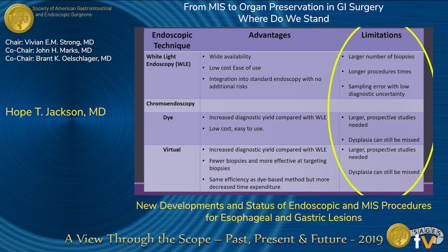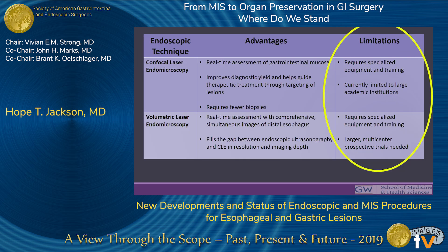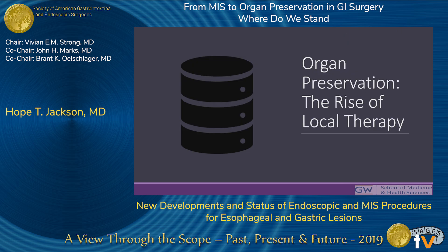As a summary of these diagnostic techniques, despite significant improvements, we are still missing some dysplasia and need to test these techniques in more patients. VLE and CLE require significant specialized training and are currently limited to large academic centers. That said, these techniques have provided better and more accurate diagnosis, making us more comfortable with preserving the esophagus and doing less radical treatment — shifting our paradigm from treating what might be present to treating what we know is present, which has given rise to local therapy.